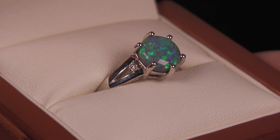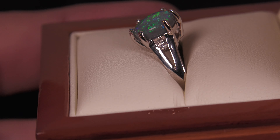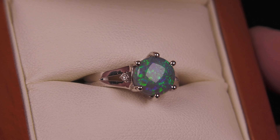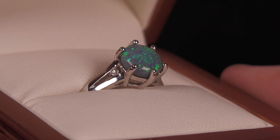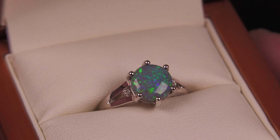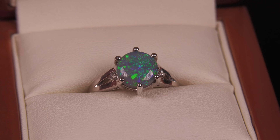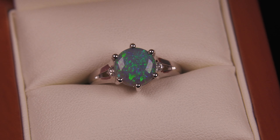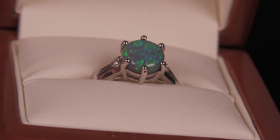A couple of little natural diamonds on the side there. Most importantly, the opal is bright with lots of fire and color from every angle — blues, greens. The opal comes from Lightning Ridge in northern New South Wales.